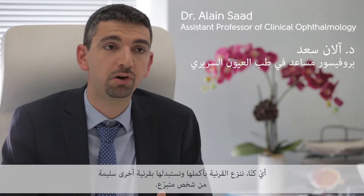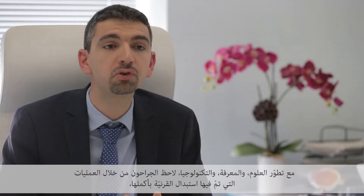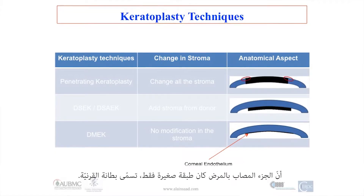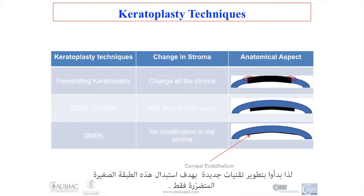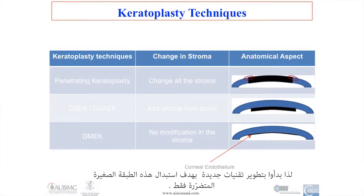For many years, the only way to replace an abnormal cornea was to perform a penetrating keratoplasty, which means removing the entire cornea and replacing it with a cornea obtained from a donor. With the advancement of science, knowledge, and technology, surgeons noticed that in most cases where they were replacing the entire cornea, only a small layer called the corneal endothelium was in fact diseased and abnormal. So they started to develop new techniques to replace only this small damaged layer.